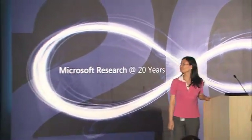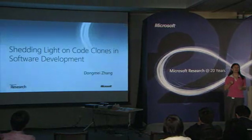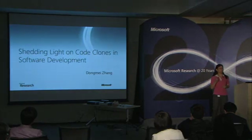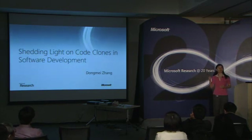Thank you, Phuong. Microsoft is a software company. Here, we cannot emphasize enough the importance of software development and tools. Over the years, Microsoft Research has made a tremendous contribution in the area of software development and tools. Here's a video we'd like to share with you to show our passion and our thoughts in this area.